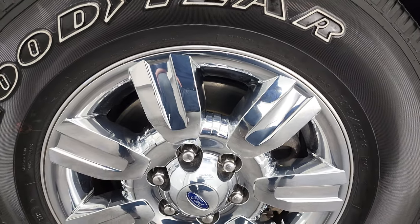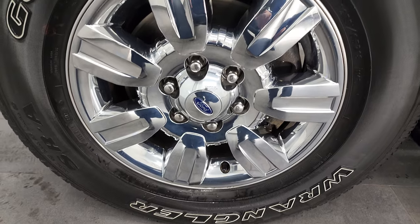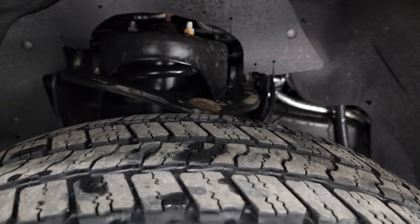This one comes with the 18-inch alloy rims with the chrome covers and has Goodyear Wrangler SRA tires — 275-65R18s. These tires have just a little bit over half the tread left on them.